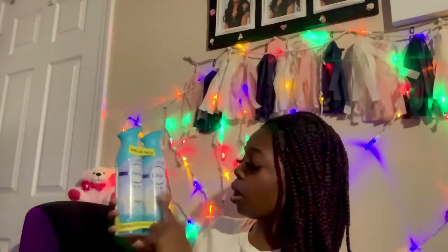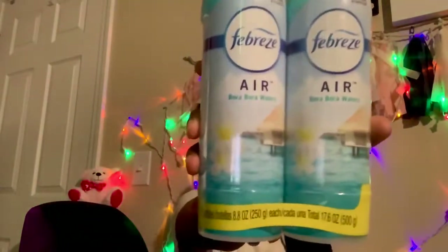This Febreze smells so good — it's Bora Bora Waters scent. It's not my first time smelling it. I usually get common scents but I decided to get something different this time: a two-pack of Bora Bora Waters. Y'all, get it at your local Walmart — it smells awesome!